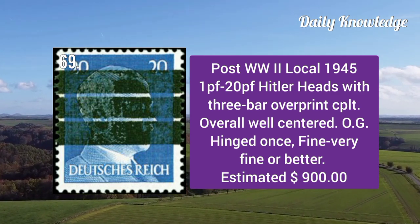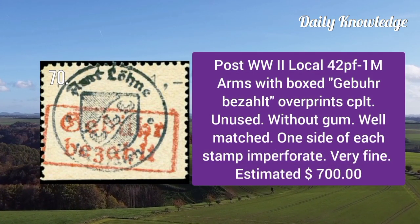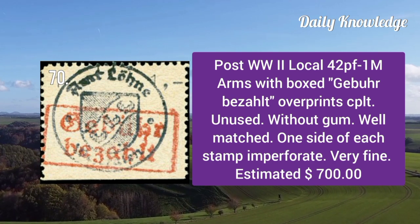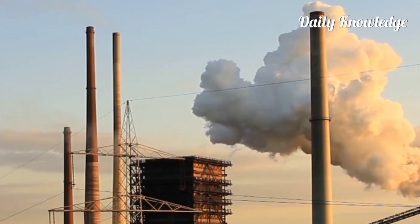Post World War II local 1945: 1p to 20p Hitler heads with three-bar overprint, complete set. Post World War II local: 42p to 1m arms with boxed overprint, complete set. These are unused without gum and well matched.